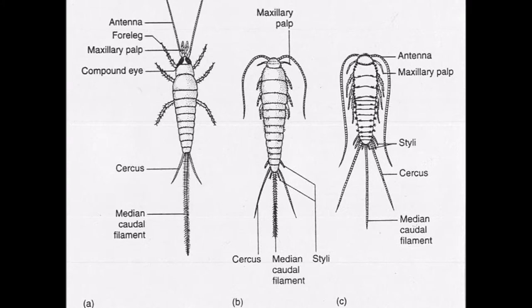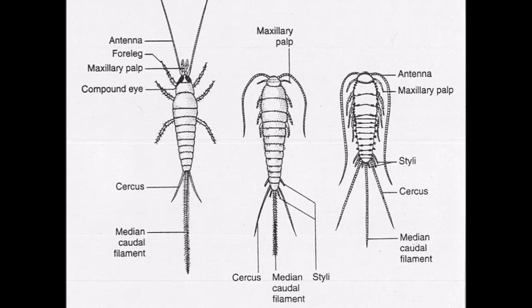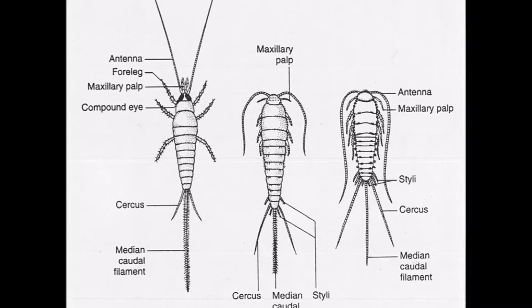This primitive order contains body parts such as the antenna, forelegs, maxillary palp, compound eyes, cerci, medium caudal filament, and the styli.